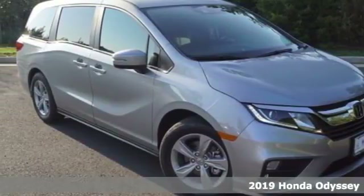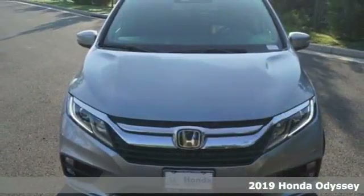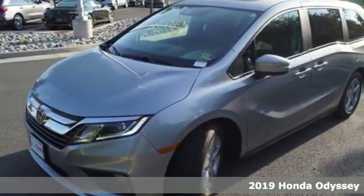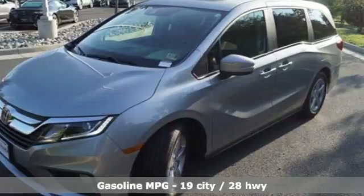It's a new 2019 Honda Odyssey. From hood to hatch, it offers all the comforts and conveniences you want. It boasts an impressive list of features like these.